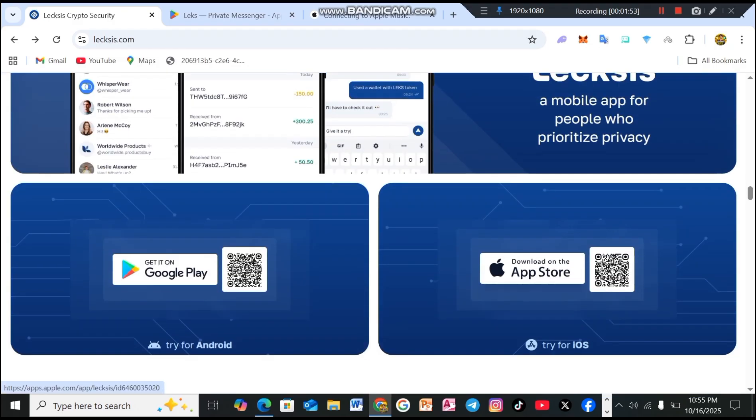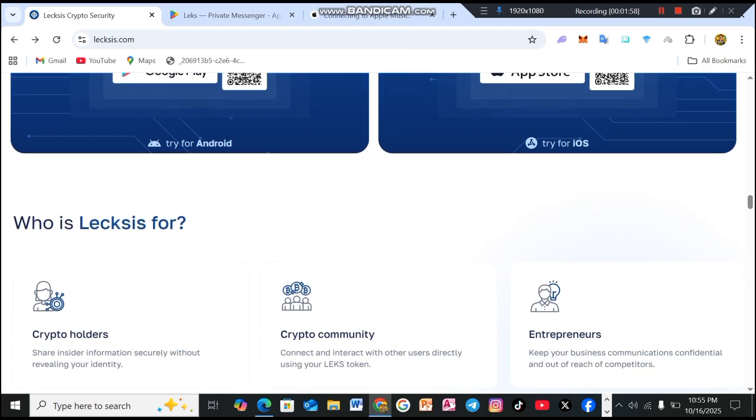The application interface looks like this. You can download the app from Google Play Store and Apple App Store. The direct link is available in this video's description, so make sure to download it.